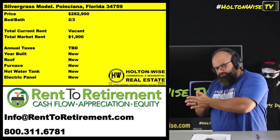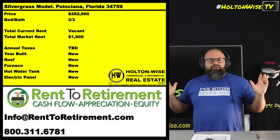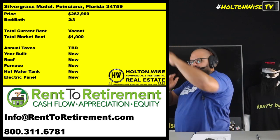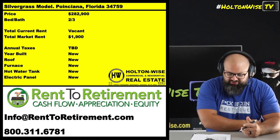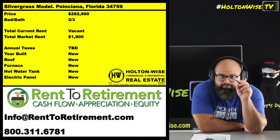And what that gives you is an asset that — I don't have a magic eight ball, but basically the asset is always going up in value. And you're able to get it 100% financed.